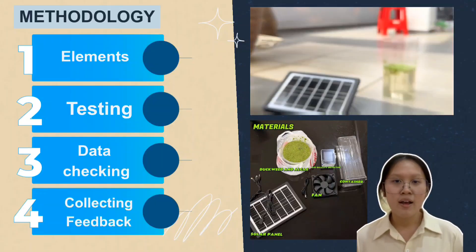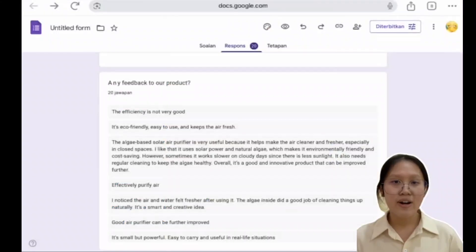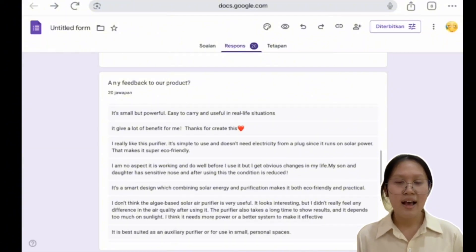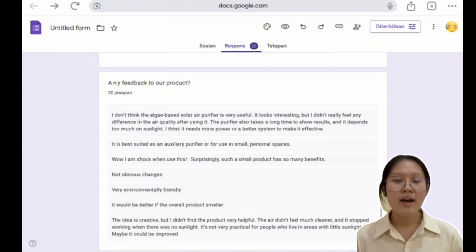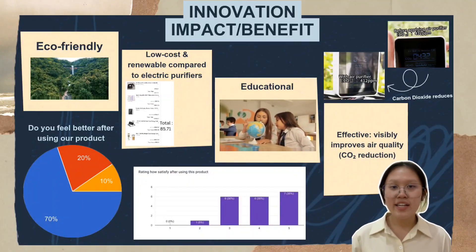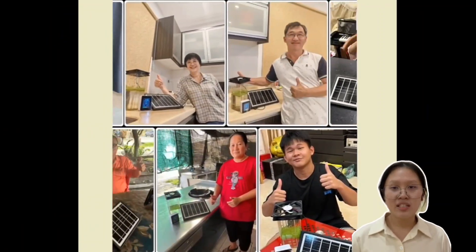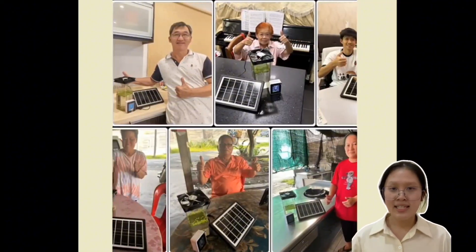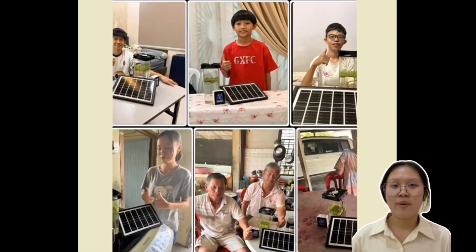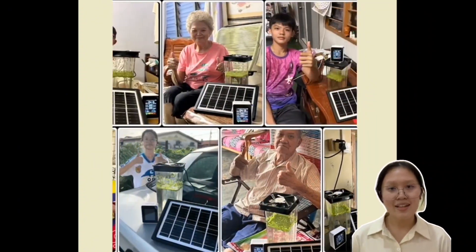Lastly, collecting feedback: through our testing, we observed visible improvement in air quality, including a reduction in carbon dioxide levels, which proved that the system truly worked in cleaning the air. After that, we promoted the product to people and collected feedback from users. Our product, OxySun, offers key benefits that make it both practical and impactful. We received many positive responses — 70% of users found the product useful, reporting better lifestyle and improved air quality after using it.